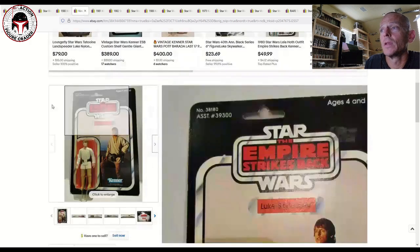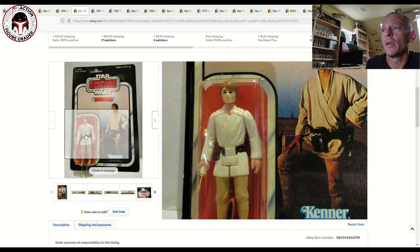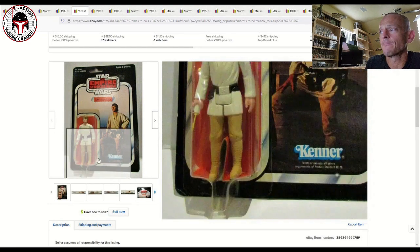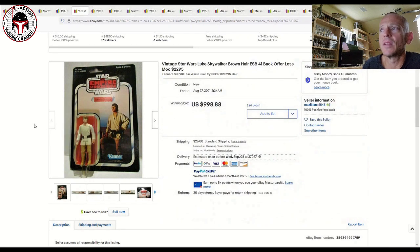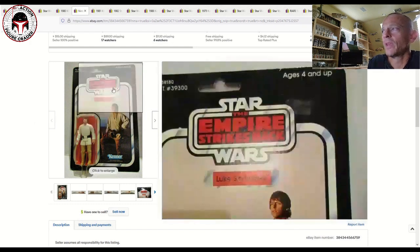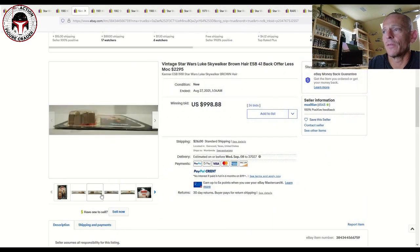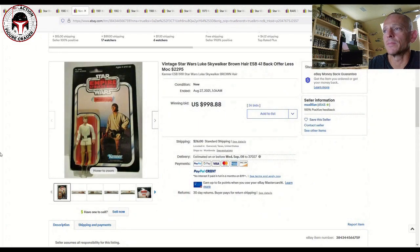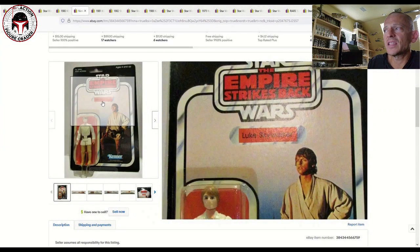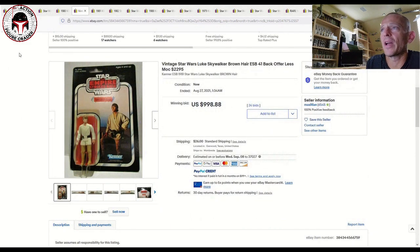This ungraded piece is a 41-back offerless yellow blister Luke Farmboy with darker brown hair. It's hard to tell from the photo if it's the dark brown or just the standard brown hair variant, but it's one of those items that pops up irregularly at auction. That one sold for almost a thousand dollars plus shipping — it had some light sticker residue and light wear on the card, but probably an overall 80 — nice and flat with very light edge wear. The ESB Lukes were known to have brown-hair Farm Boys inside.